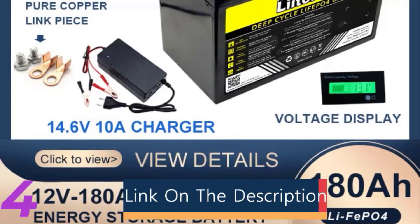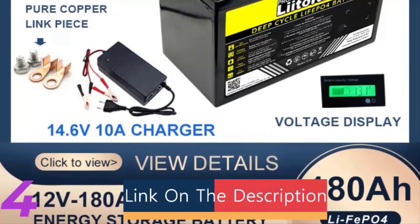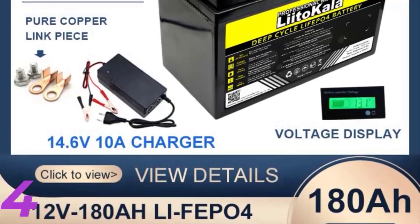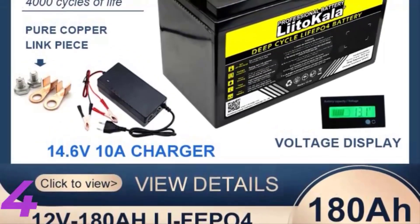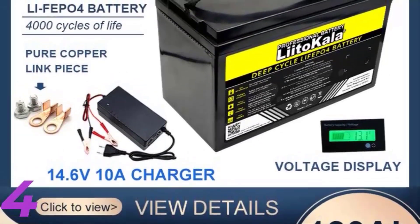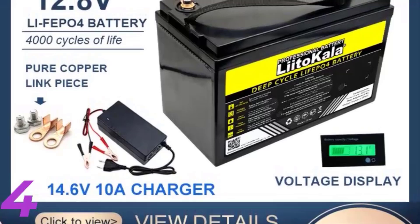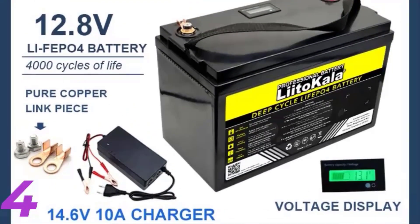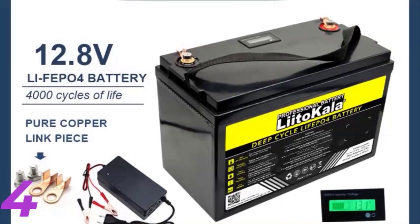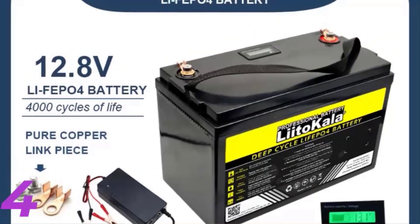Number 4: The new LiFePO4 battery pack is a lightweight, 13–45kg battery with a voltage range of 12.8V to 51.2V and dimensions of 53cm x 23.7cm x 21.7cm. It features a built-in battery management system (BMS) for safe operation and is certified by CE and RoHS.